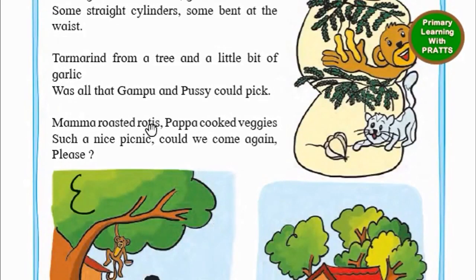Mama roasted rotis. Papa cooked veggies. Such a nice picnic. Could we come again please?